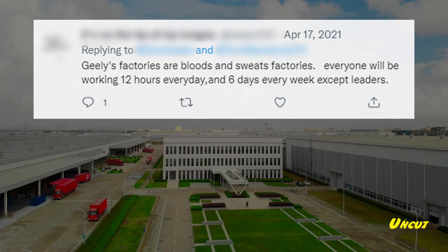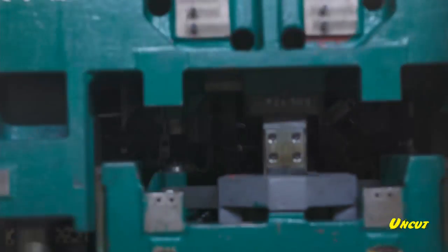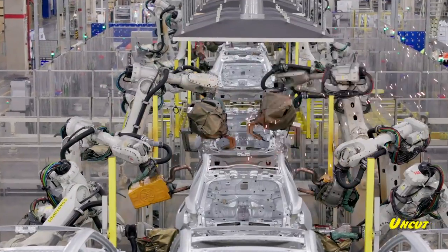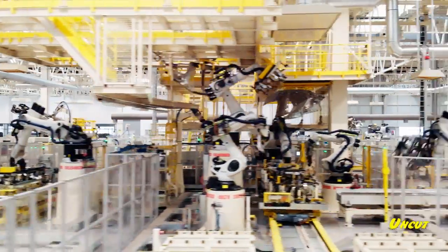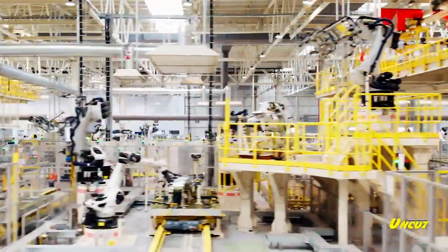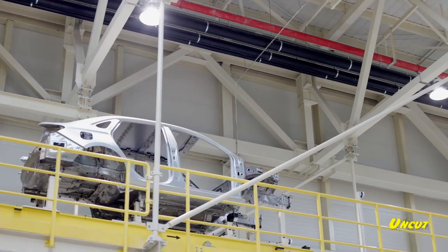Comment: 'Geely's factories are literally blood and sweat factories — everyone working 12 hours a day, six days a week, except leaders.' Well, we've been there plenty of times on different visits. It's the blood and sweat of the Italian, German and Swiss robots that Geely employs to make this thing. If you go to a Geely factory in the 21st century, you're going to see people walking around checking on robots making these things in a very clean environment.